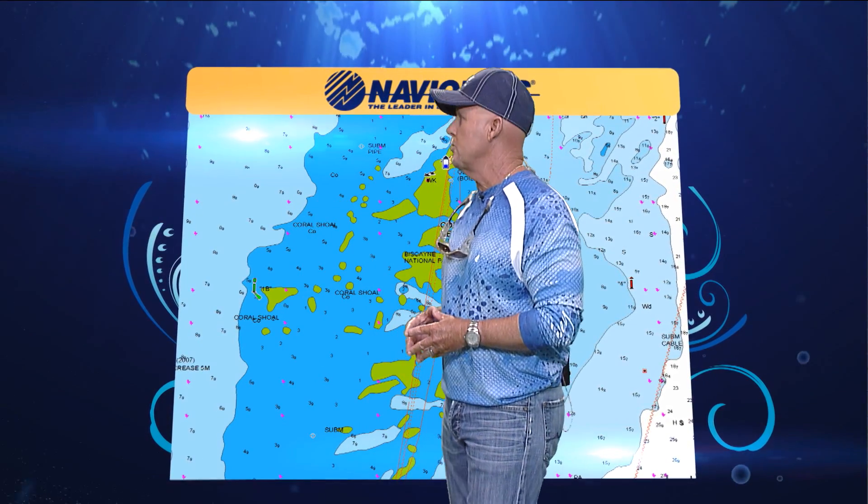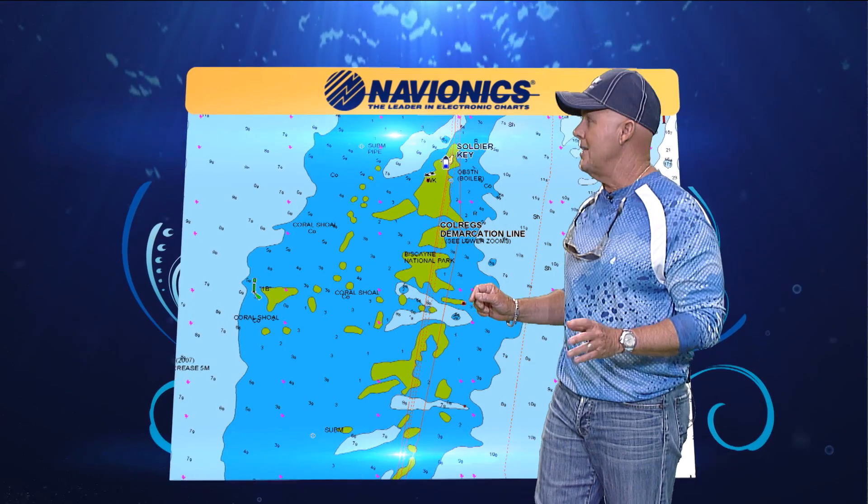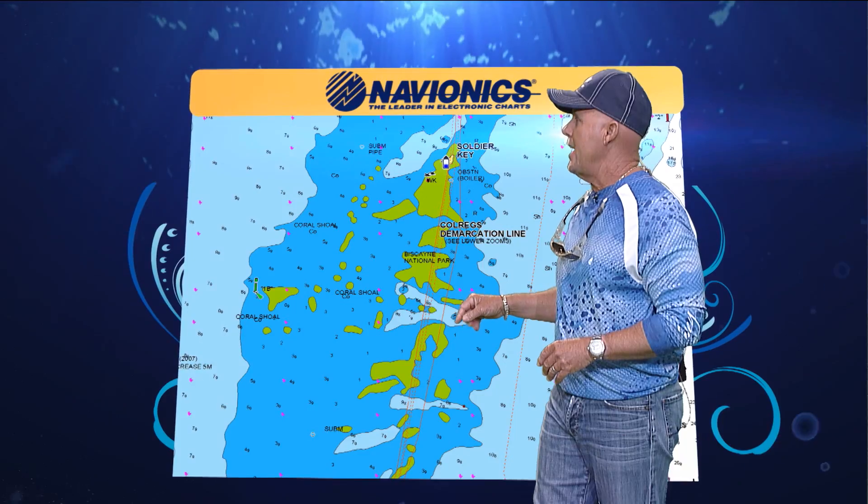I want to take a look at the Navionics in your region. One of the greatest places to catch bonefish and permit this time of year is the Soldiers Key area, just south of Key Biscayne.